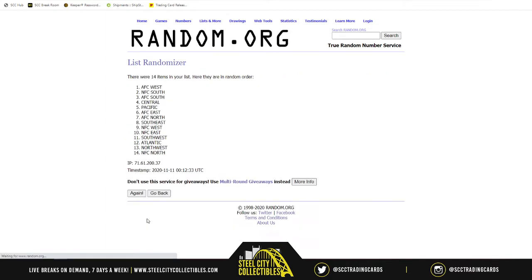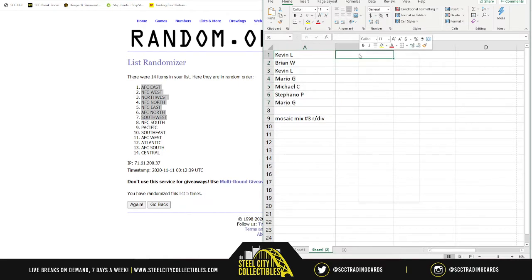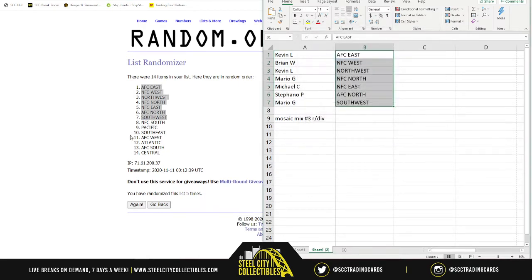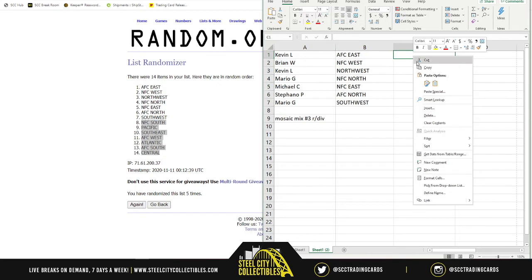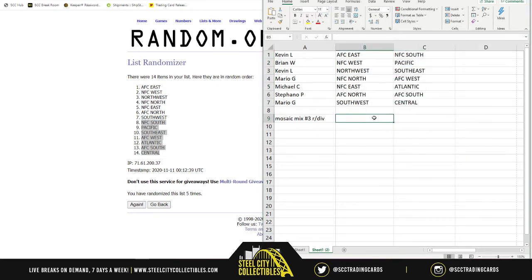Randomizing five times. Taking the first seven — AFC East down to the Southwest — pasting them in. Then NFC South down to the Central.